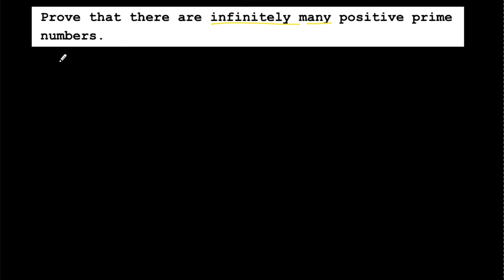We all know what a prime number is. A prime number is a number n which has only two divisors or factors. The only two factors of n are one and n itself. If any natural number has only these two factors, we say that natural number n is a prime number.